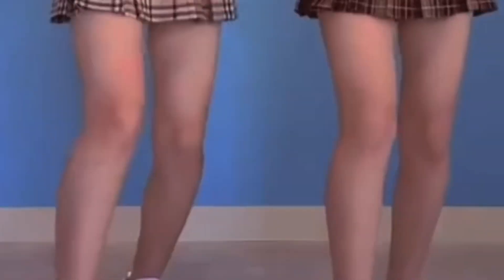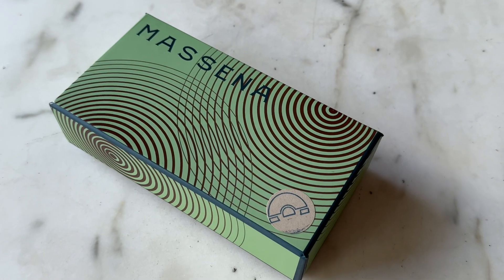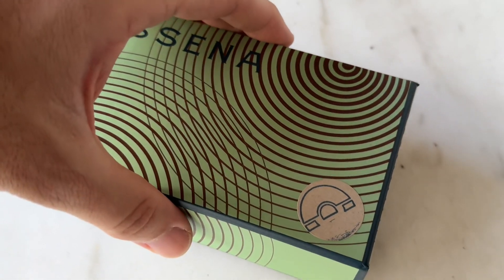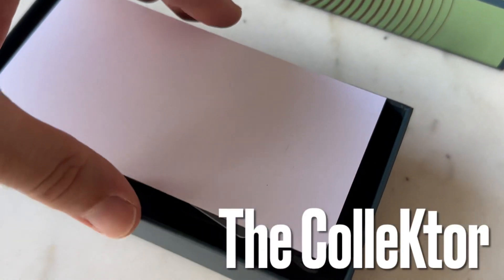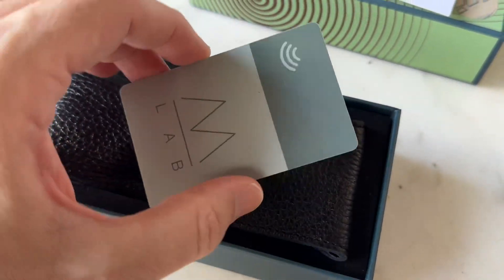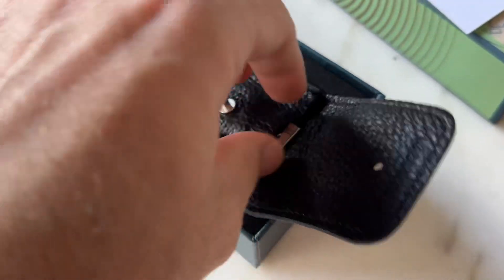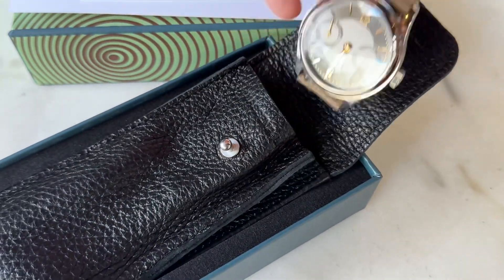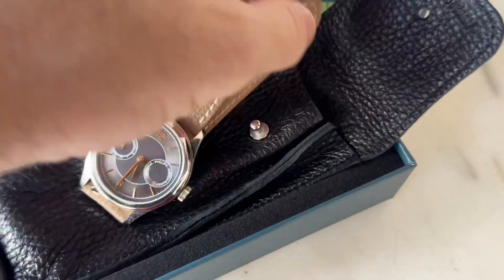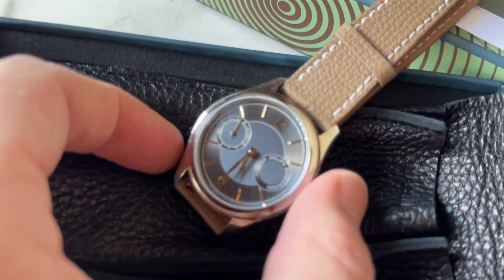Bonjour mes amis! This morning I visited our friend collector here in Hong Kong who has taken delivery of the brand new Massena Lab watch. William Massena — watch aficionado — has been a retailer, has worked as an auctioneer and advisor to brands, and he is creating watches, many of them inspired by vintage watches that we know and love.